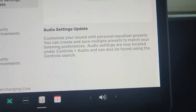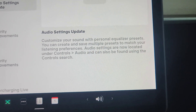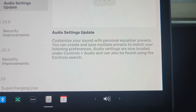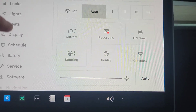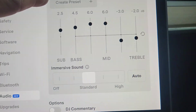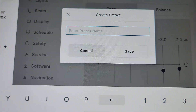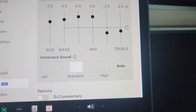Audio settings update: customize your sound with personalized equalizer presets. You can create and save multiple presets to match your listening preferences. Audio settings are now located under controls, audio, and also found using the controls search. If we go to controls, audio — you can see this is new here. You go to audio and now you can create a preset. You can give it any name you want — your name, extra bass, podcast, whatever you want that preset to be. Set your settings, save it, and there you go.